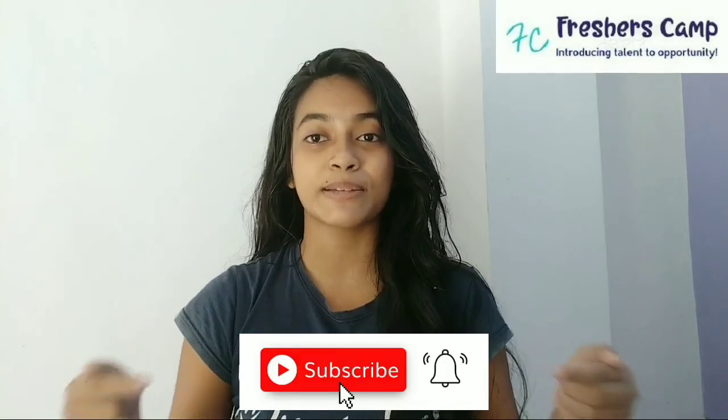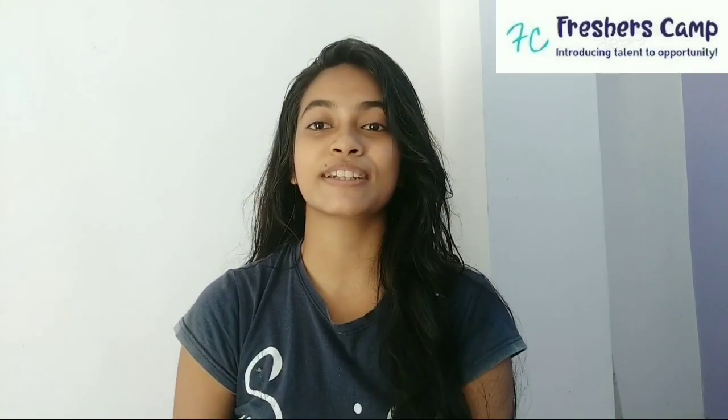Before that, I want to tell you something about our channel. We provide latest updates on government jobs, technical, non-technical, and all other types of opportunities. We also provide preparation materials for government jobs and campus placements. If you haven't subscribed, please click the subscribe button and hit the bell button so you can get our latest updates.